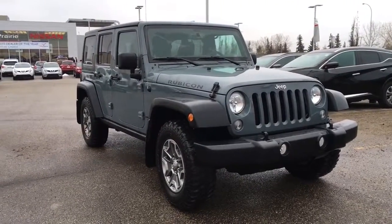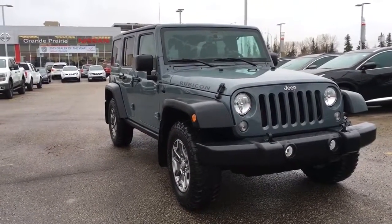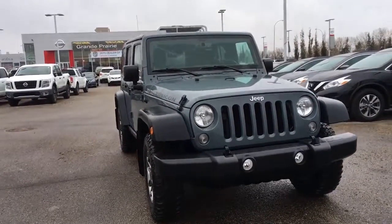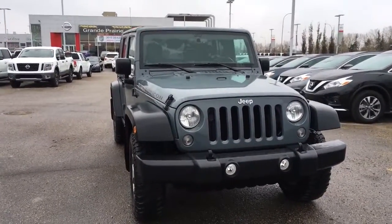Hello and welcome to Grand Prix Nissan. My name is Janelle and today we are taking a look at this gorgeous 2015 Jeep Rubicon in a beautiful bluish-green color.